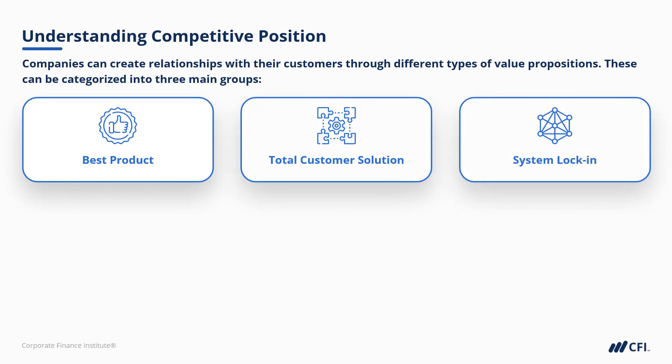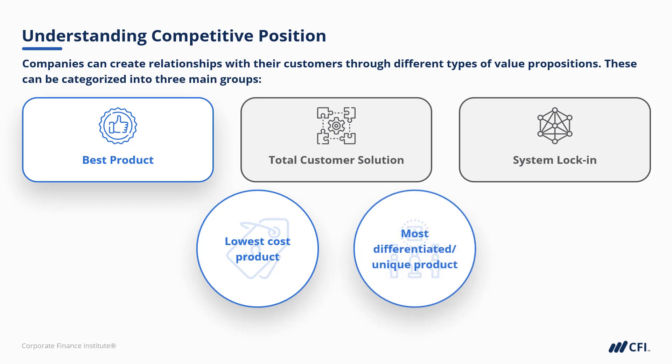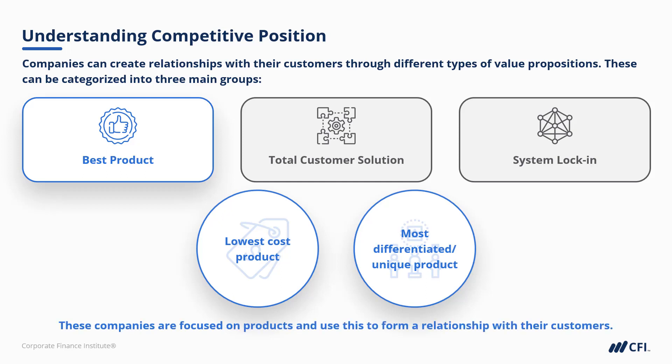When it comes to best product, that can mean one of two things: focusing on having the lowest cost, which would be perceived by some customers as the best product, or it could be the most differentiated, most unique product sold at a premium price. So these companies are very focused on the product — either being the cheapest or being the most differentiated.